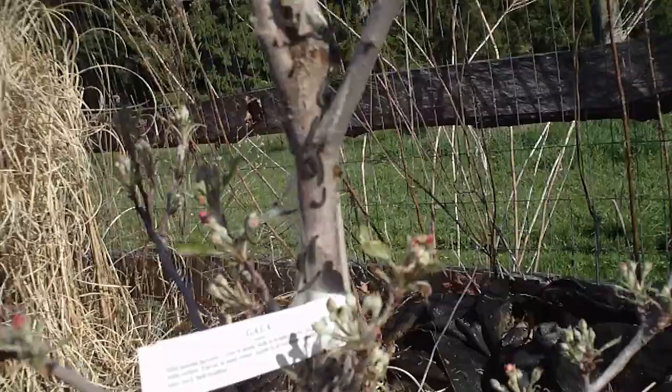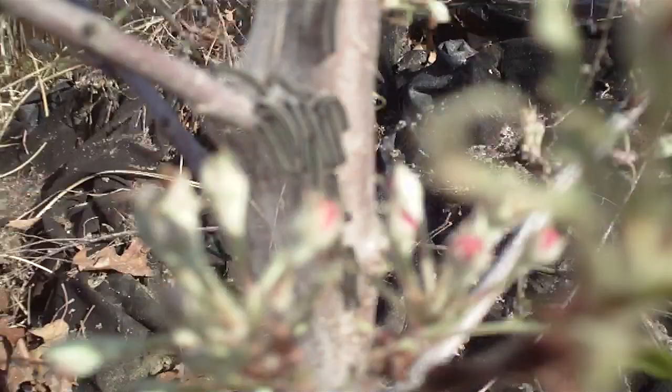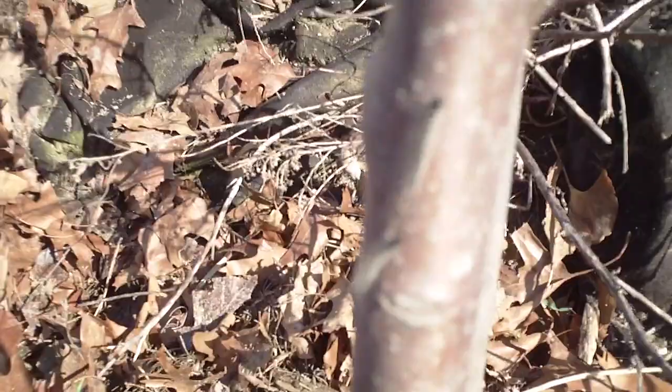You can see a whole mass of them down here. I got to dispatch these guys because they'll devour this tree eventually. They're all climbing up the trunk — they were all hanging down here last night, now they're all making their way up to the top.